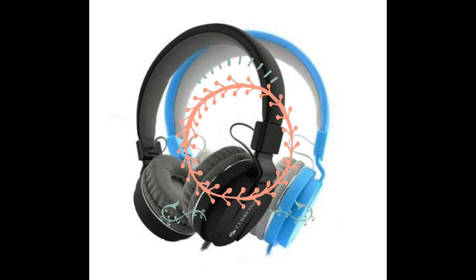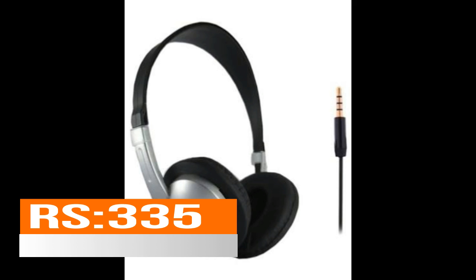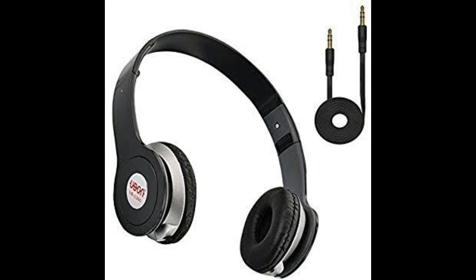At number five we have the Ubon UB-210 super bass stereo headphones. It basically features a high performance premium driver with natural and balanced audio spectrum. It is super compatible for cell phones, smartphones, iPad, iPod — you name it. It also comes with a 3.5mm jack.